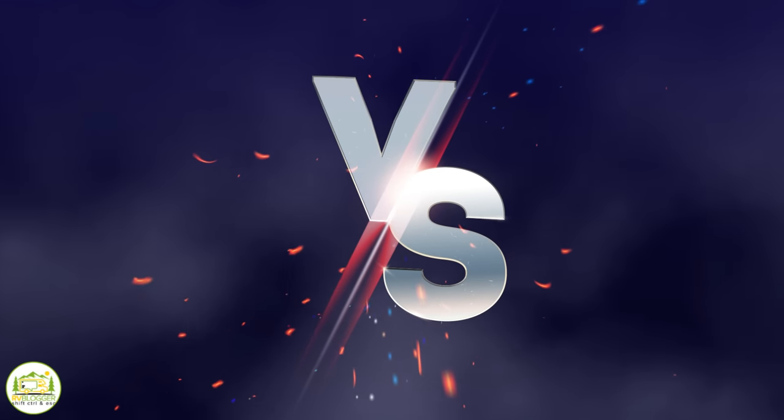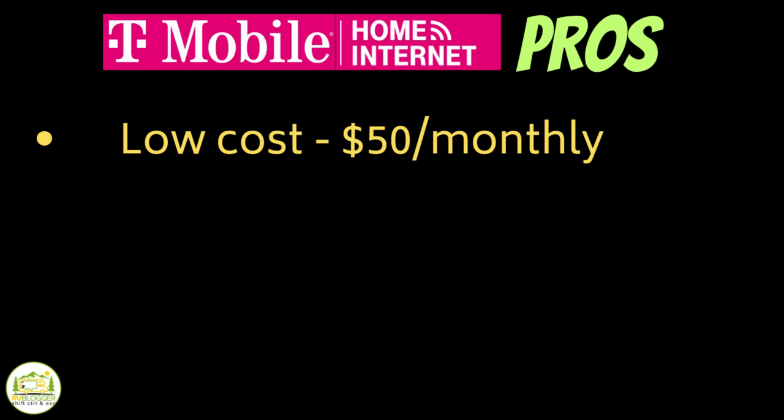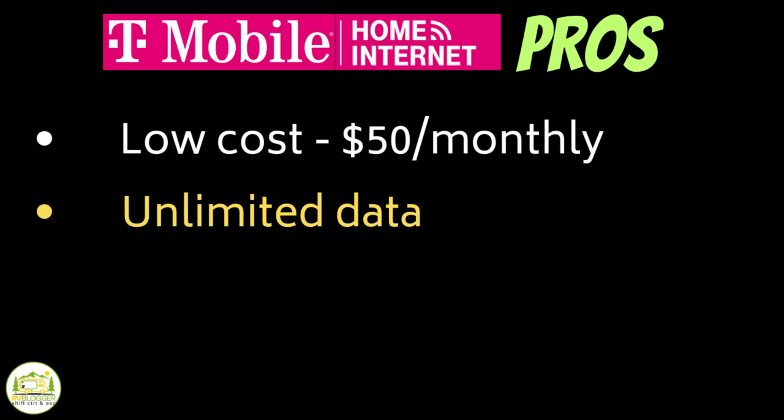The biggest pro is it's only $50 a month — super cheap, cheaper than the Verizon internet we pay for at home. Another huge pro is there is unlimited data with the plan. It doesn't matter how many gigs we use, how many videos we watch or upload — it's unlimited data and they don't throttle you back. For $50 a month, you really just can't beat it.